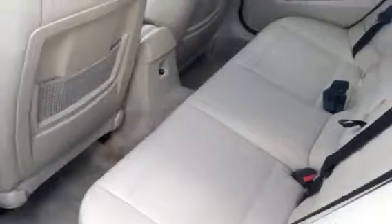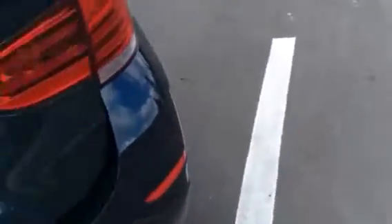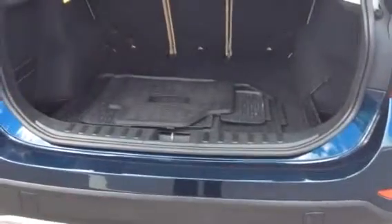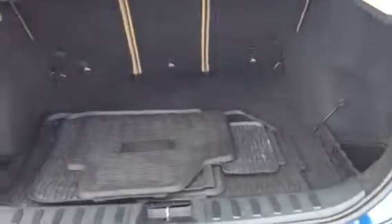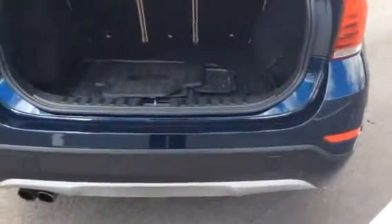Nice amount of leg room back here for your passengers. As well as the trunk has a good amount of space also. After you're done running to the grocery store, or maybe just got done working out at the gym and you want to go ahead and put your duffel bags back here, or for a vacation, or the kids need to stash their stuff away — great amount of trunk space back here, which is another exciting feature.